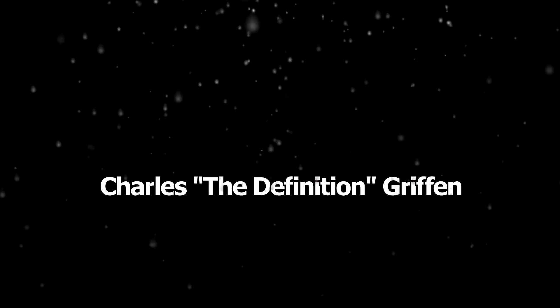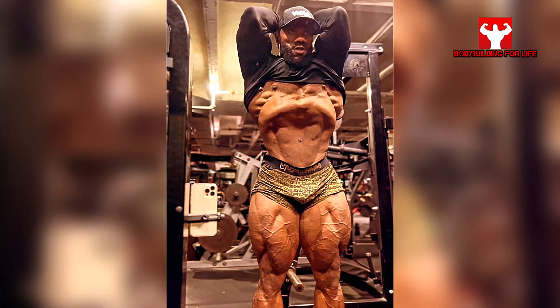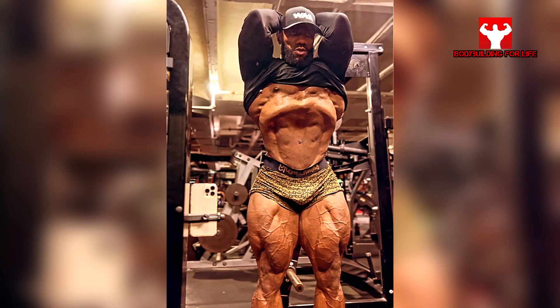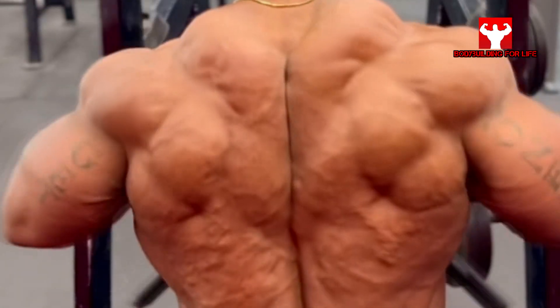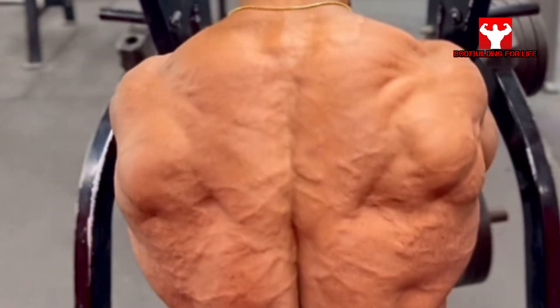Charles Griffin has one of the most impressive physiques, especially with a massive back, but also with an impressive vacuum. Charles was in 14th place last year at Mr. Olympia, but this year he looks like he can get at least the top 10 with his incredible muscle bellies.